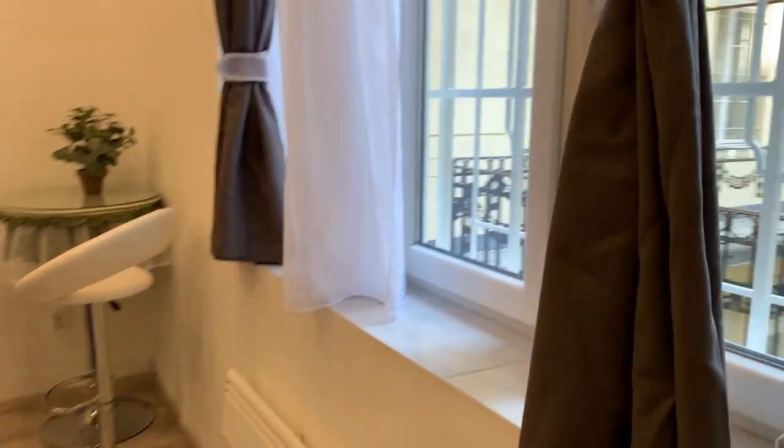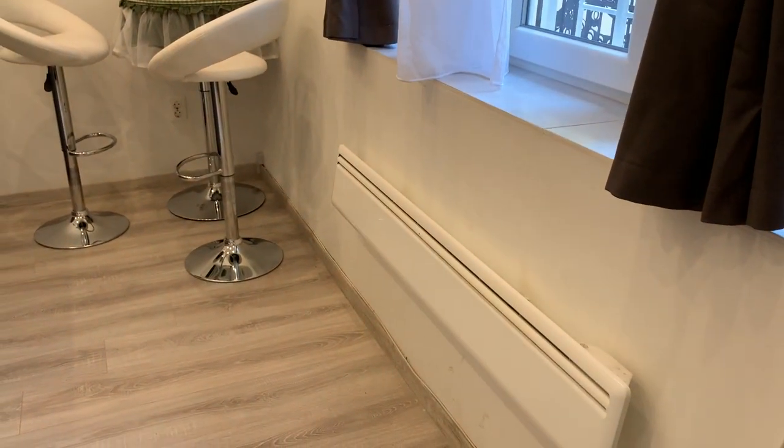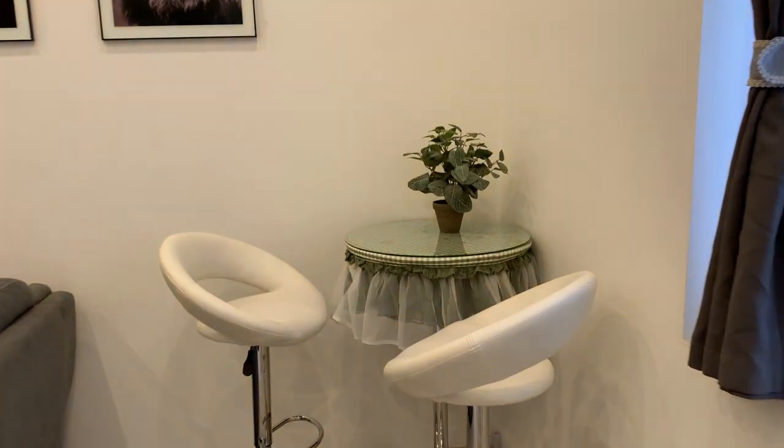I'm recording through my phone this time to show the new apartment. It's not perfect, but for the price and location it's the best I could get. We'll see if I stay in a year. The ceilings are pretty tall, which I love, and there's a nice window so you get natural light. There's a heater right there, two chairs, and a little eating area — no actual dining area but it's fine.